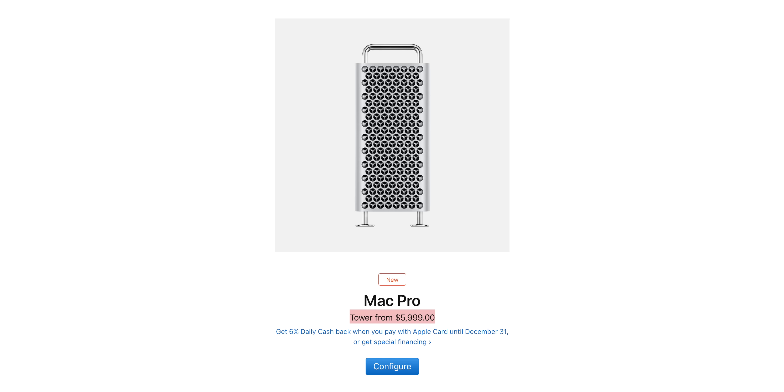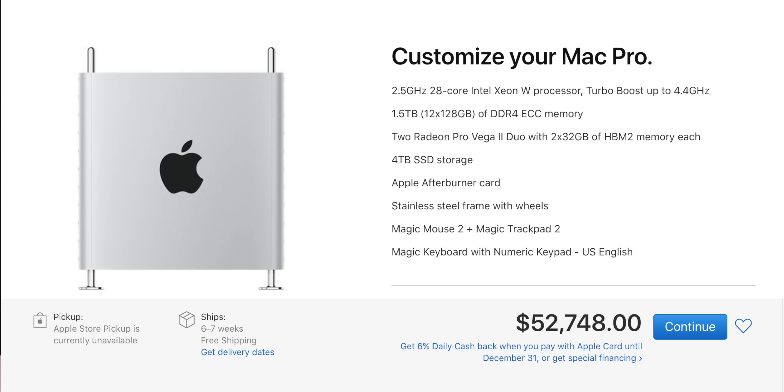Unfortunately, it is very, very expensive, starting at $6,000 for the baseline option and going as high as just over $50,000. I was actually expecting around a $50,000 max price, so I was pretty much spot on — but that's not necessarily a good thing because, yeah, the price is pretty high.